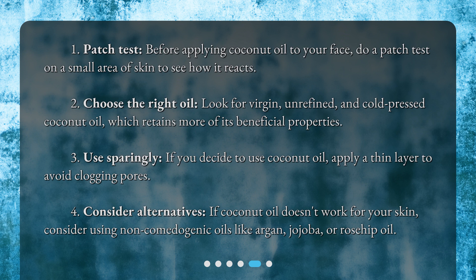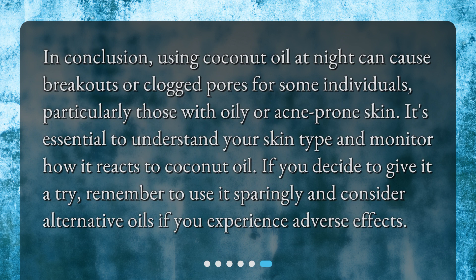4. Consider alternatives — if coconut oil doesn't work for your skin, consider using non-comedogenic oils like argan, jojoba, or rosehip oil. In conclusion, using coconut oil at night can cause breakouts or clogged pores for some individuals, particularly those with oily or acne-prone skin. It's essential to understand your skin type and monitor how it reacts to coconut oil. If you decide to give it a try, remember to use it sparingly and consider alternative oils if you experience adverse effects.